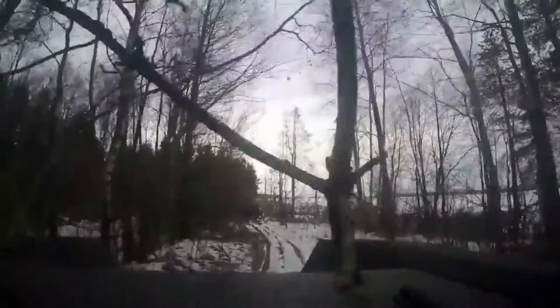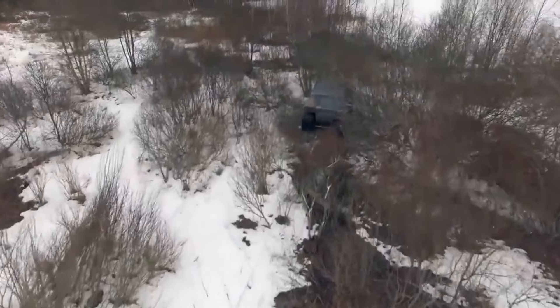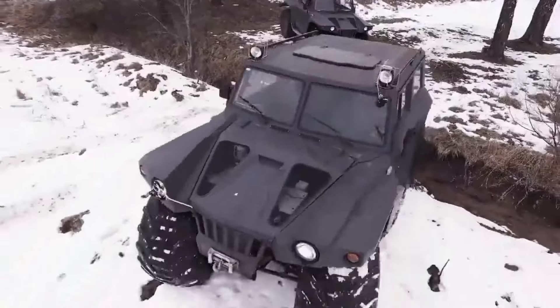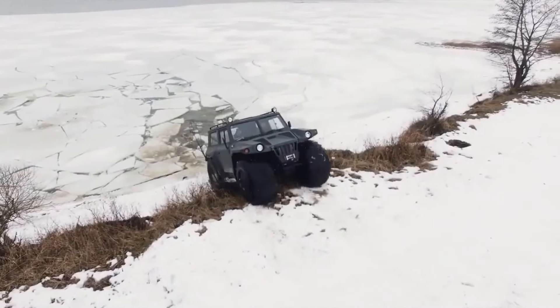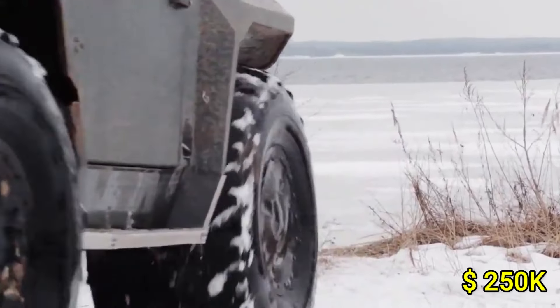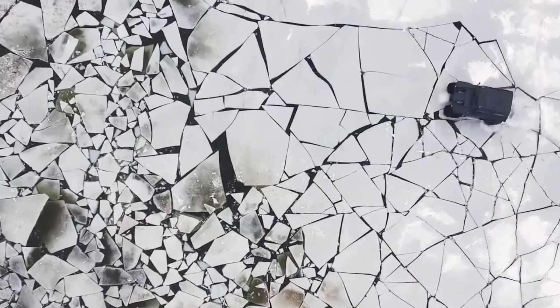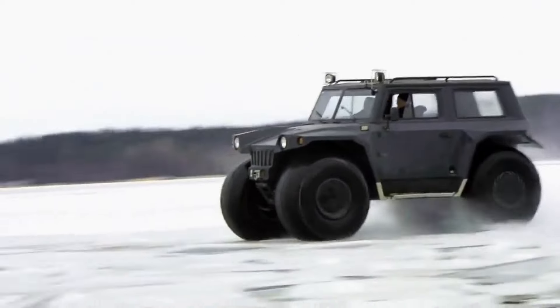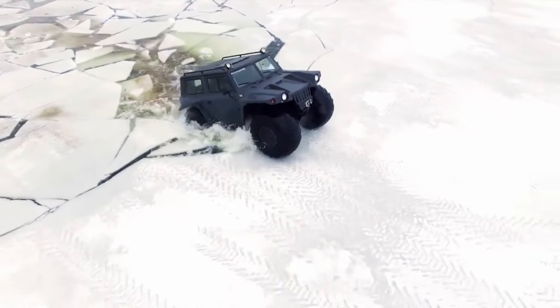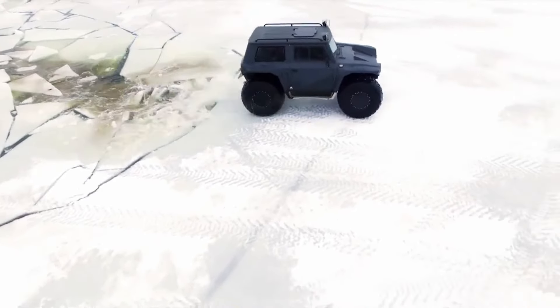Its advanced amphibious capabilities are complemented by a durable reinforced hull for enhanced buoyancy and stability. Priced around $250,000, the HUNTA OVERCOMER combines unparalleled performance and versatility, making it an exceptional choice for those seeking ultimate adventure and capability in any environment.